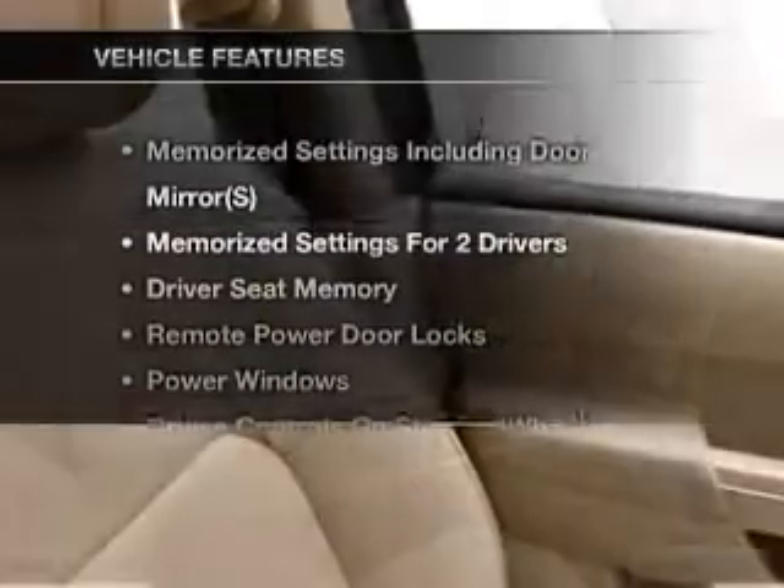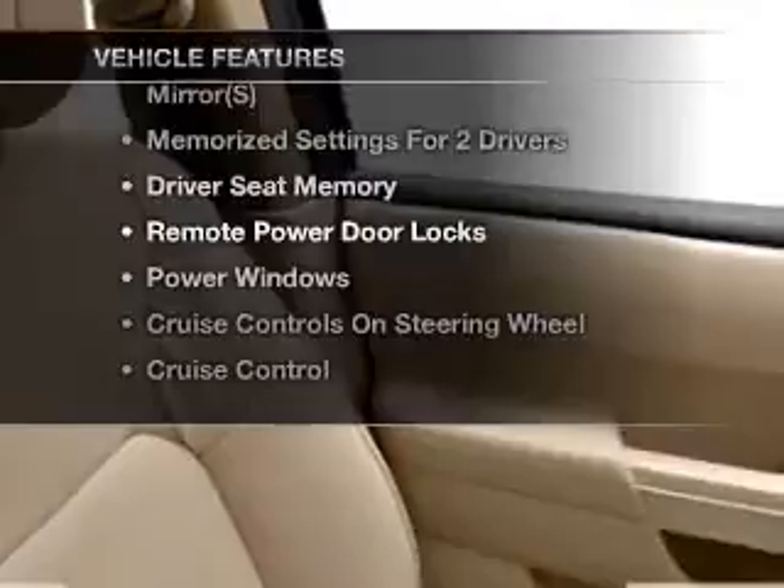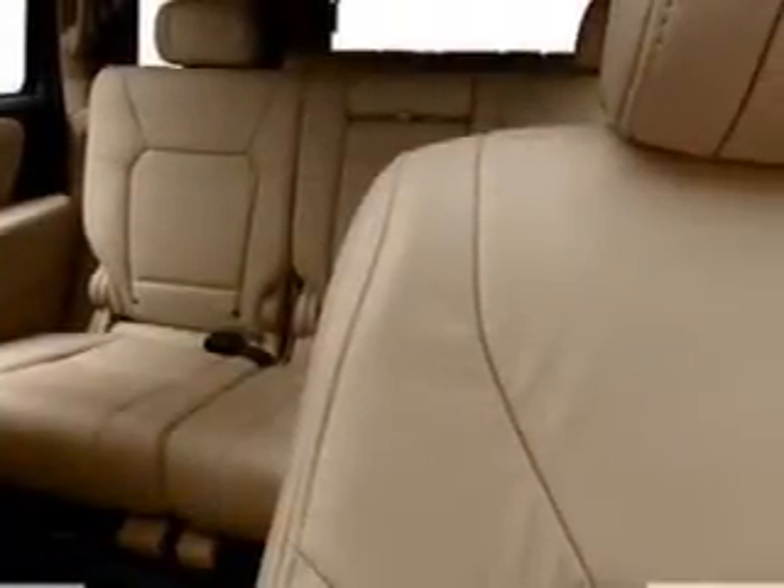With these notable features, you won't want to miss out on the opportunity to own this amazing ride. Air conditioning, power door locks, power windows, power steering, cruise control, an alarm system, and AM-FM stereo with a CD player.